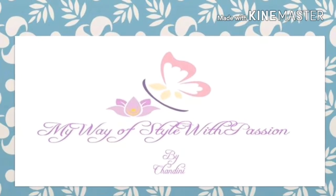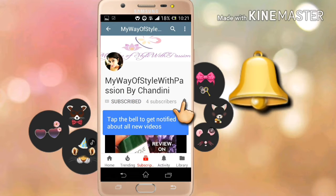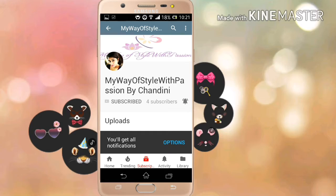Hey guys, welcome back to my channel 'My Way of Style with Passion.' This is Chandhi. Please hit the subscribe button if you're new to my channel, and if you're already subscribed, press the little bell icon so you never miss any update on my new videos. This is completely free for you, but it means a lot to me, so thank you.